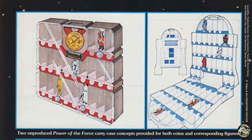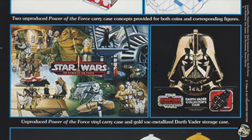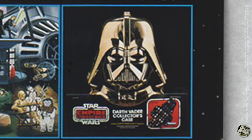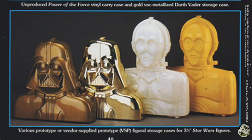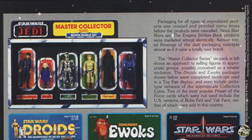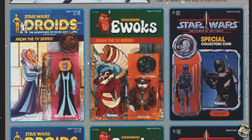There are carrying case concepts for both coins and corresponding figures. Below that is artwork for an unproduced Power of the Force vinyl carrying case. I have the original Star Wars and Empire Strikes Back ones, and a gold vac-metalized Darth Vader storage case — I had the original black plastic Vader but I sold it. At the bottom are various vendor supplied prototype storage cases for the three and three-quarter inch Star Wars figures. The story goes that since the Vader one had already been produced in black, when it came time to try a C-3PO version they did a test by metallizing the Vader version.